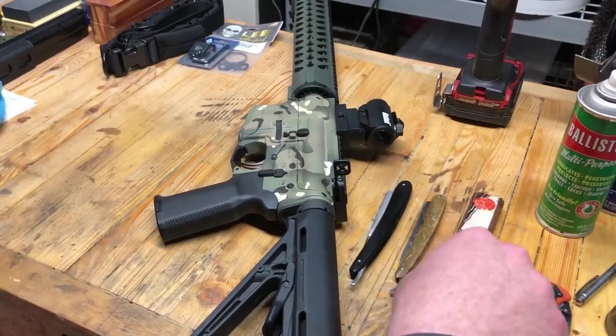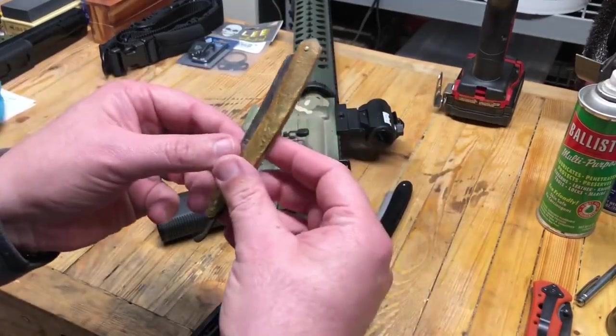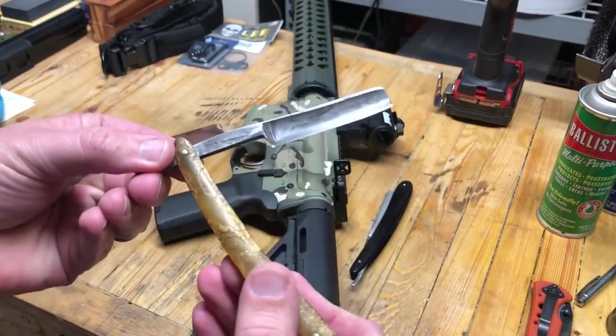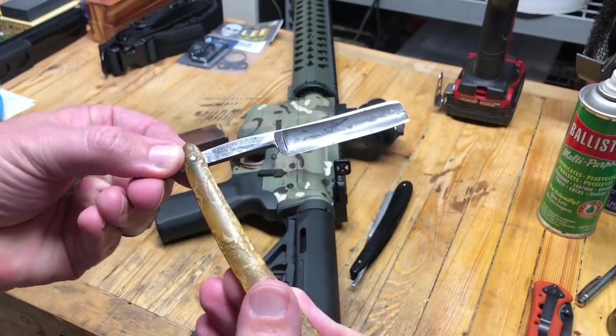Hey everybody, Eagle Run 2-3 here. I wanted to show you — check this out — a vintage straight razor. This one is a McRuer, Germany.